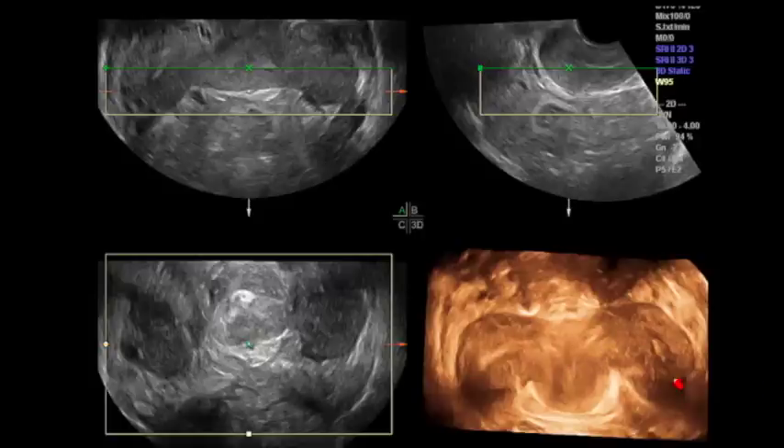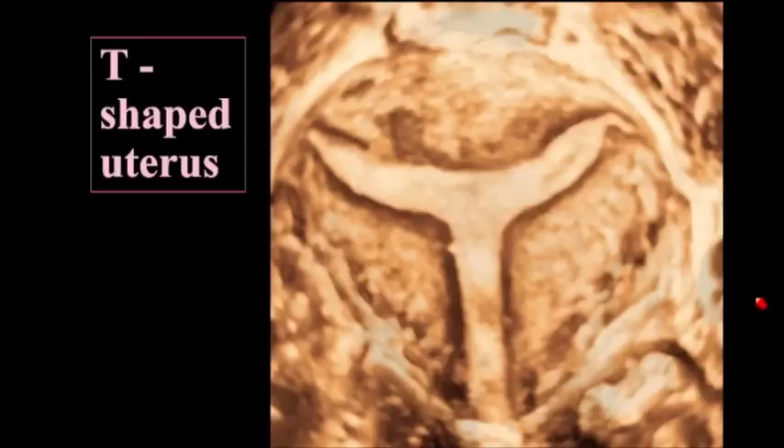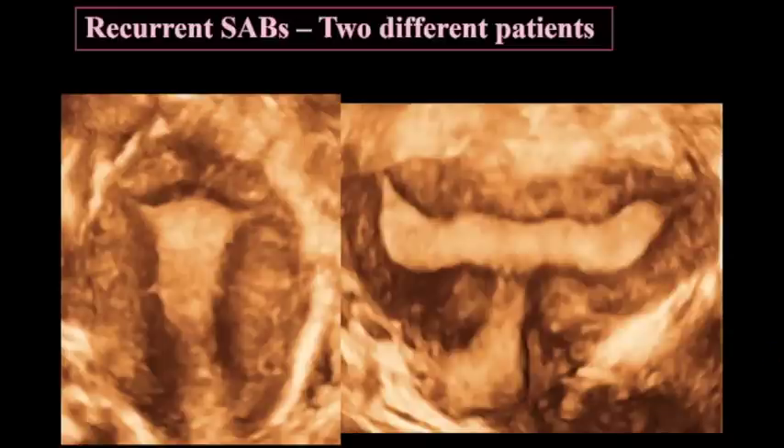This is a didelphys — basically two completely separate uteri. It's not two separate cavities in one uterus, which would be a septum; it's two separate uteri, which are very hard to image because you have to open your angle 180 degrees to catch both sides in the same picture. We also see infertility patients with a T-shaped uterus — these are very stiff uteri and patients with a T-shaped uterus are unlikely to get pregnant. Here are two uteri that look very peculiar — I don't know what to call them, which is why I include a picture for the referring physician. These patients were not getting pregnant.